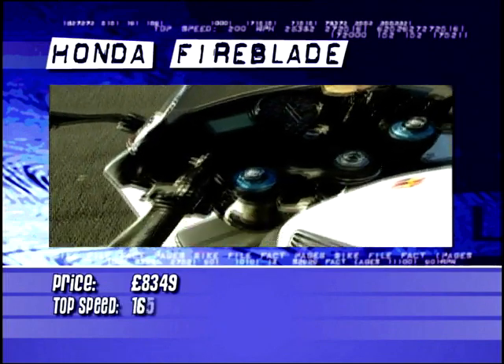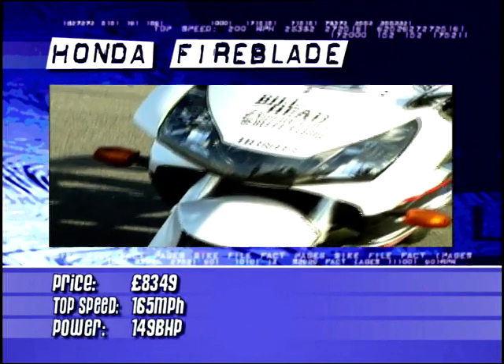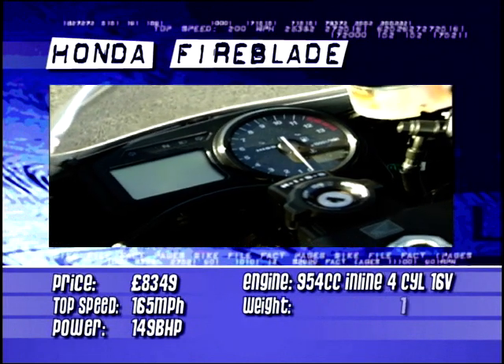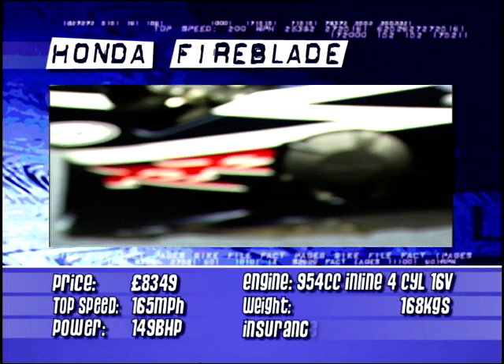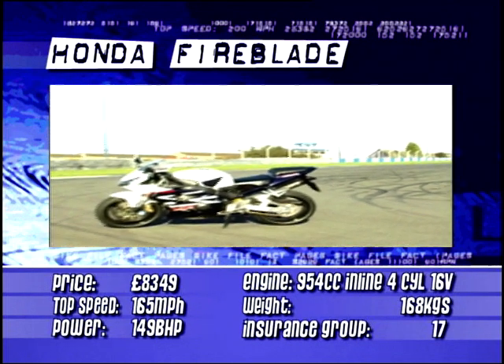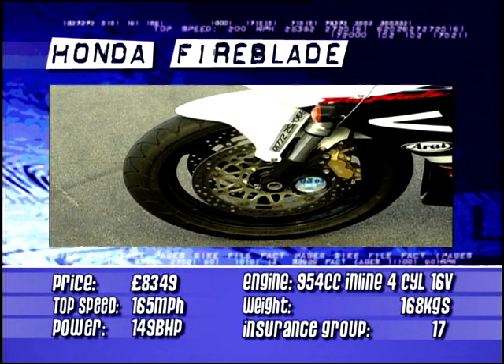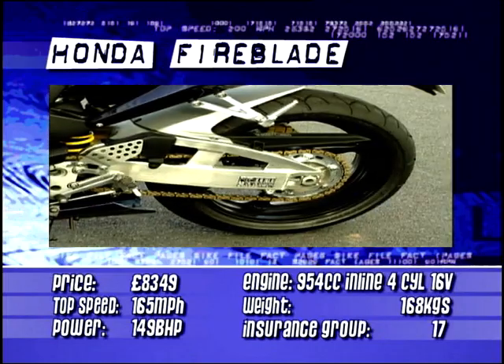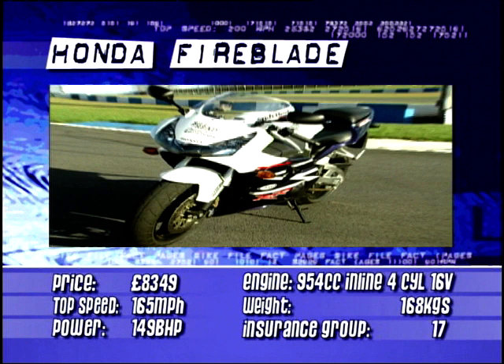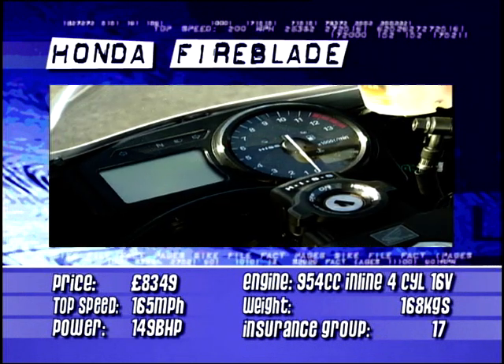The defining part of the Fireblade experience for me is that front end. The way you sit plugged into it more directly than a teenager into a Gameboy. The way your weight is in exactly the right place for total control. The way the whole bike can be slammed from upright to knee slider in a nanosecond and in total confidence. All these things make the Fireblade special because big sports bikes shouldn't be this responsive.